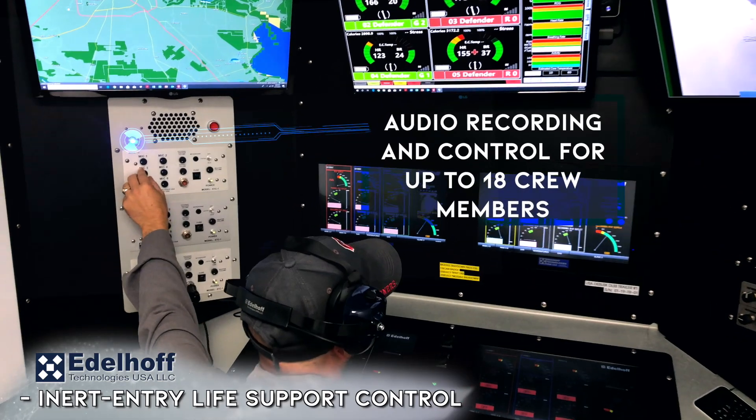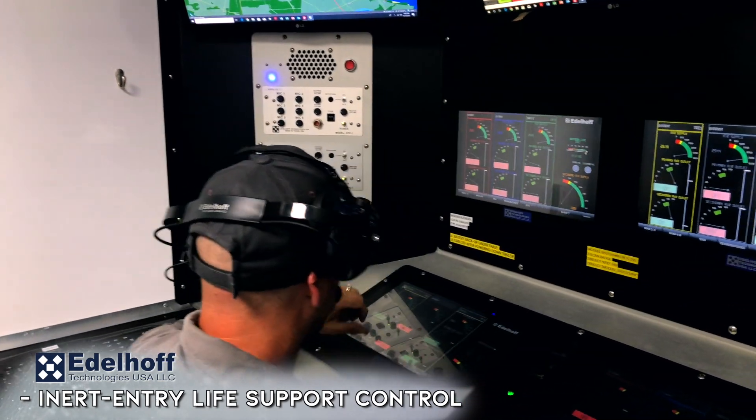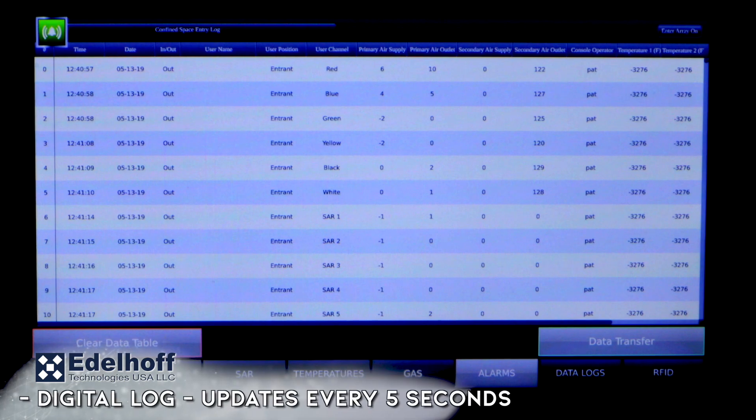Our module continuously monitors all parameters of the supplied air control system and alerts the console operator to any irregularities. Our data logging feature records every module event system-wide, providing a complete image of your confined space entry.